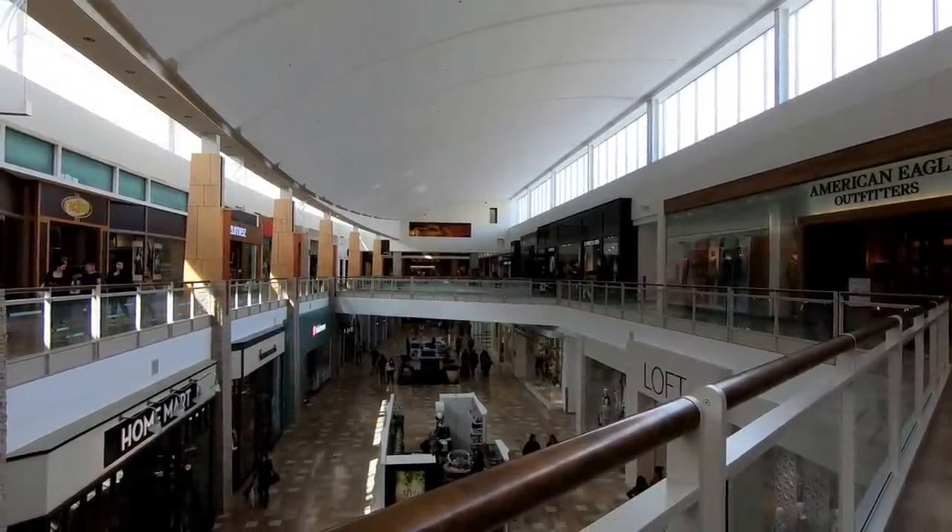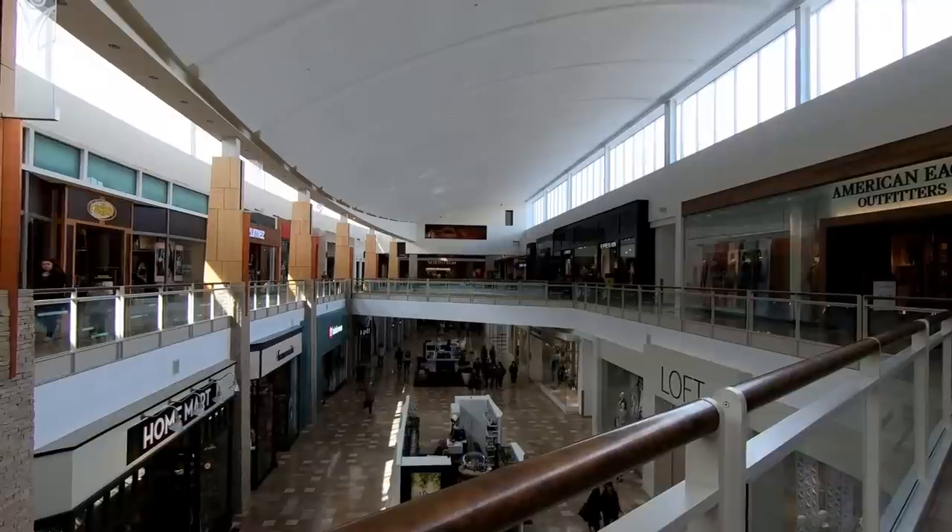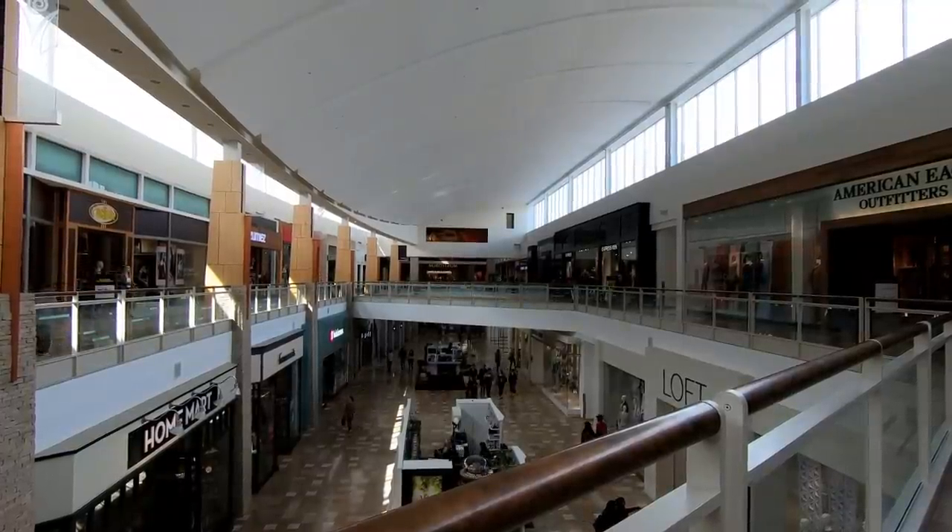Now this mall is not a dead mall at all — it's actually very busy, and that's one of the reasons why we're covering it on the channel, and also because I've gotten several requests to take a look at this mall.